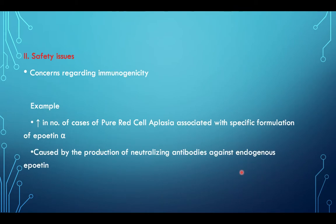Second is safety issues, i.e., concerns regarding immunogenicity. For example, there was an increase in cases of pure red cell aplasia associated with a specific formulation of Epoietin-alpha, caused by the production of neutralizing antibodies against endogenous Epoietin.